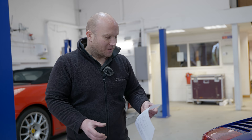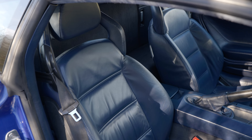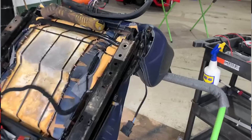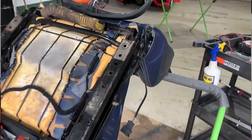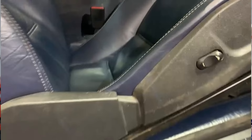The driver's seat adjustment wasn't working at all — it was positioned so upright and tilted forward that it was really uncomfortable. These are the manual seats with electric backrest adjustment. I was dreading it being the motor, but when we pulled it apart it turned out someone had just left the connector disconnected, so that was a nice easy fix. Your passenger seat, however, sounds like it's got a mouse in it — I need to strip that apart.